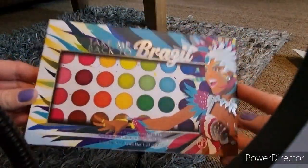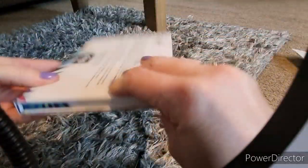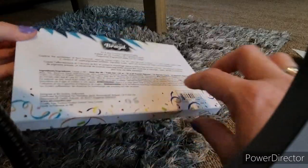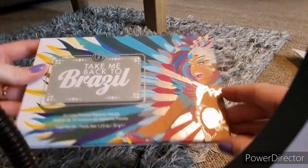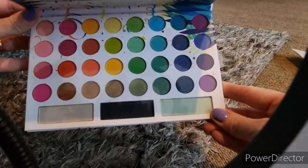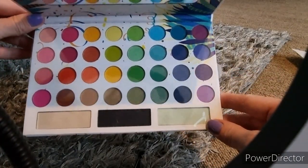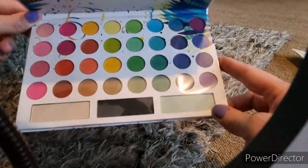But this is the gem of the bag — an eyeshadow palette by BH Cosmetics called Take Me Back to Brazil. It's actually a pressed pigment palette, which means a lot of this is just pure pigments and it will stain your eyes. I adore eyeshadow palettes — that's my thing — so I'm really, really happy about this. There will be a future video solely on this eyeshadow palette. I love the packaging, isn't it just stunning?